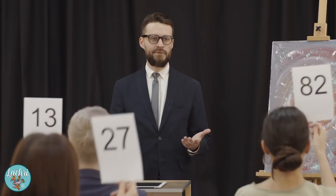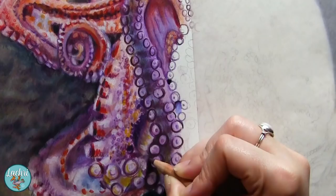Why does lightfast matter if you're selling your work? If I sell something and it fades in a few years, the person who spent hundreds or thousands of dollars on my work is not going to be happy with me — and that's not fair to them. That's just a very, very big deal to me.